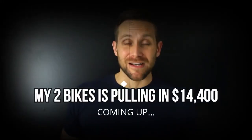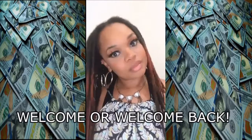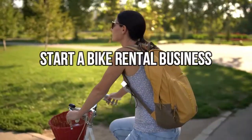Two bikes that they don't use all the time, we rent those out at $30 per day. Welcome or welcome back to Camp Fines Cash, where we help you find cash you never knew you had. Before this video ends, you'll know exactly how to start a bike rental business.